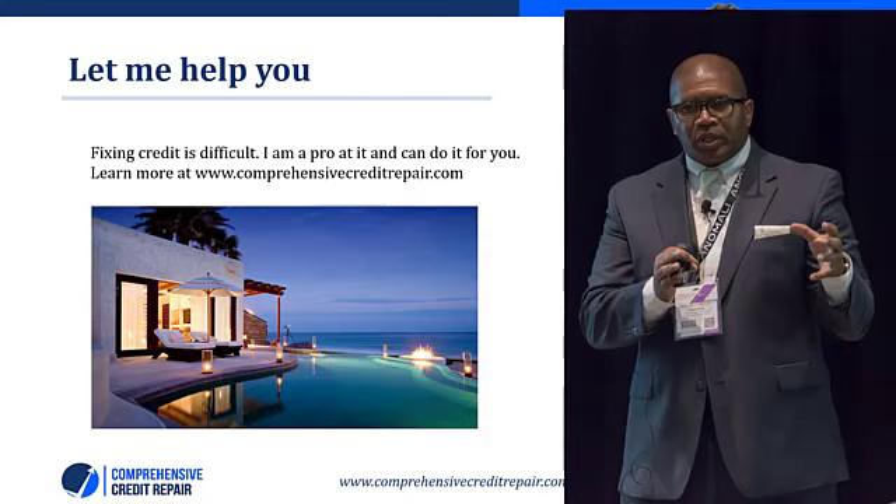Fixing your credit is difficult and managing your finances is difficult as well. I am a pro at both and I can help you do it. Learn more about my services at www.ComprehensiveCreditRepair.com. When you sign up for my service, you get a free luxury vacation to one of 51 available locations. Go over now to www.ComprehensiveCreditRepair.com and sign up. I'll see you in the next video.